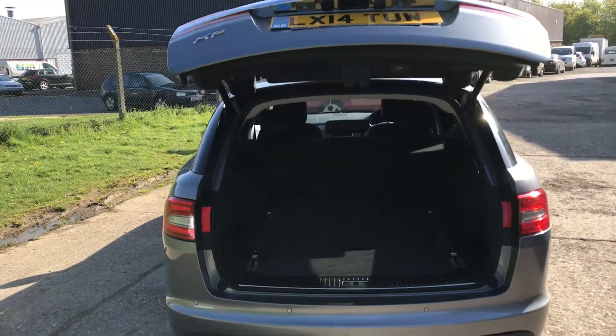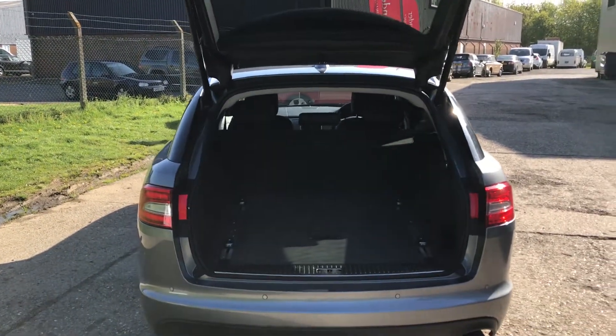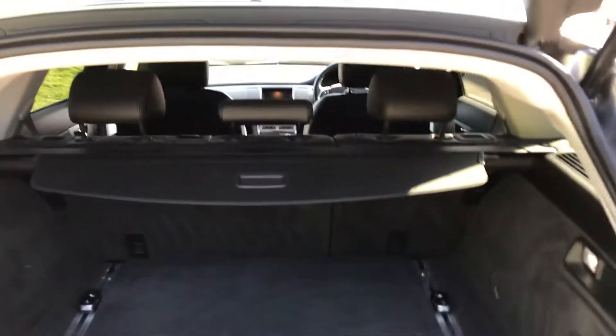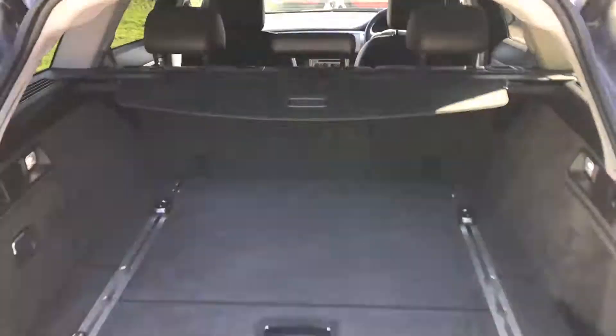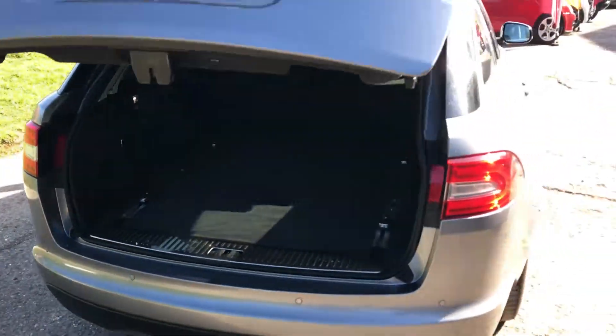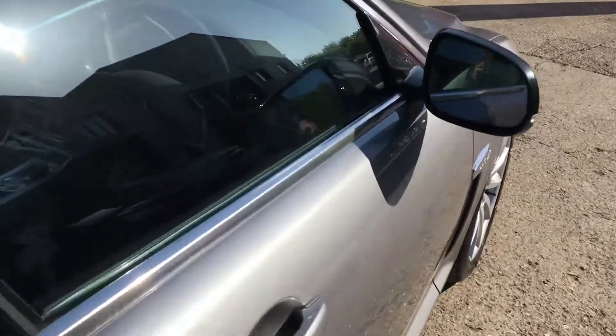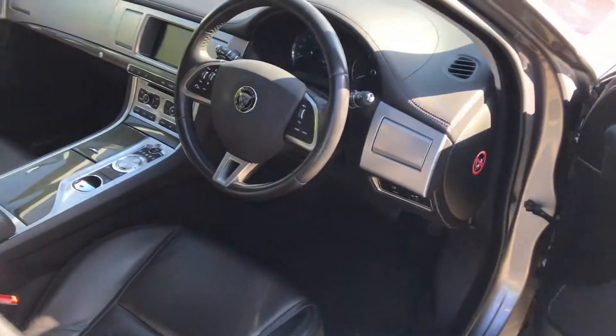There's a reverse camera as well, which is always a nice feature to have. The car hasn't been smoked in and hasn't had any dogs in the back of the vehicle at all. It smells clean and fresh and is in superb condition — it's just landed with us.